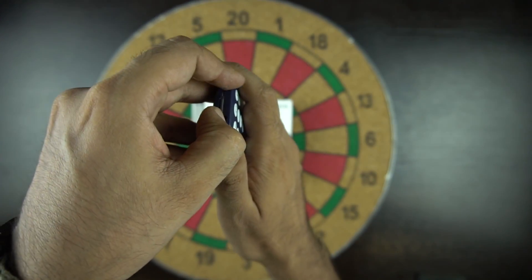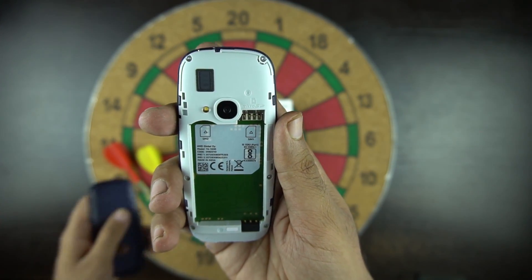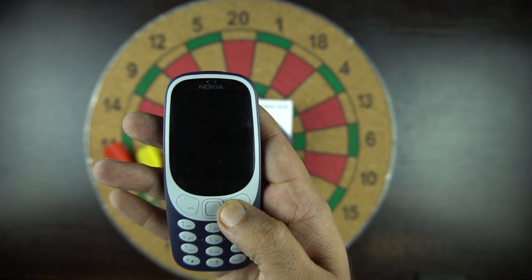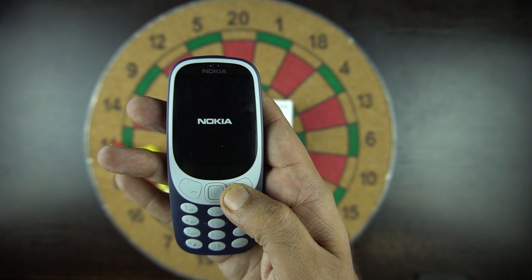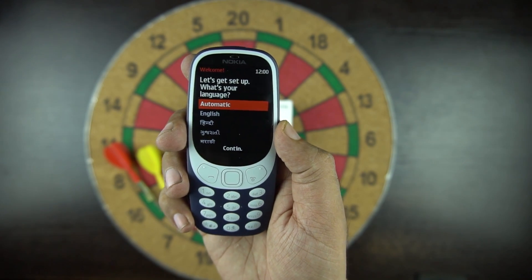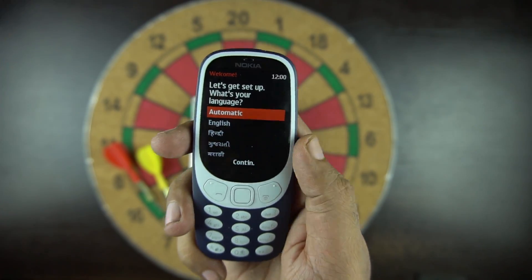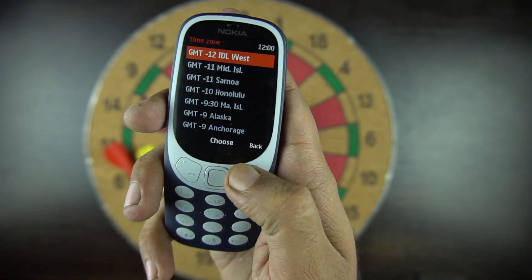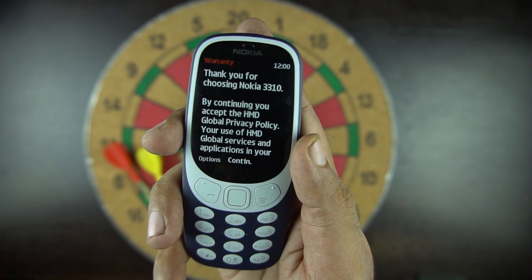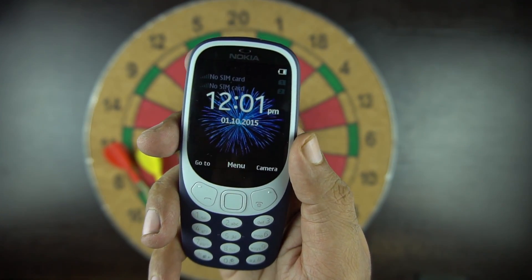Let's open the back cover and install the battery. The phone supports two micro SIM cards and one microSD card. Let's power on the phone for the first time. First we see the Nokia boot screen. It asks you to set up language and it supports Indian languages as well. Let's quickly set up the phone. We also have a message from HMD saying thank you for choosing the new Nokia 3310. Here we are on the home screen now.